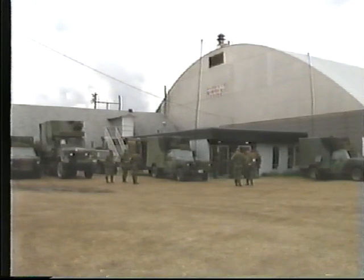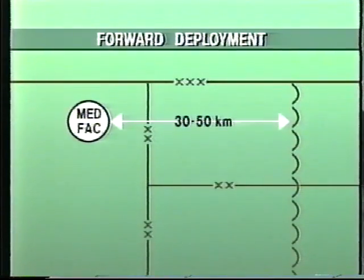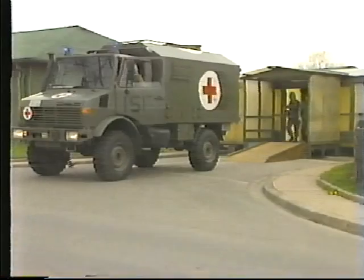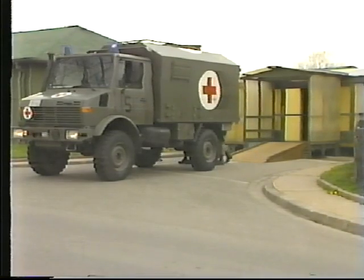The forward deployment of hospitals presents problems of mobility, protection, and concealment, especially when the hospitals are active and crowded with patients. Facilities supporting a division are normally sited from 30 to 50 kilometers behind the forward edge of the battle area, with the forward surgical hospitals near the division administrative area, and the field hospitals deployed individually in depth along the division's main evacuation routes.